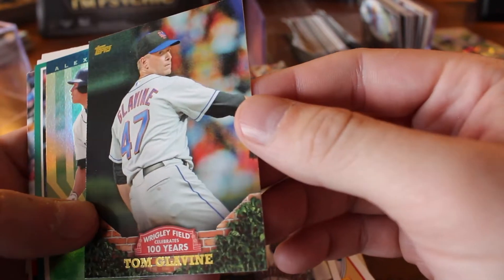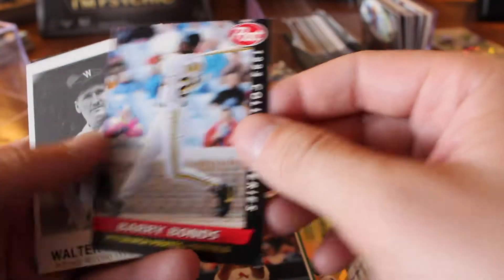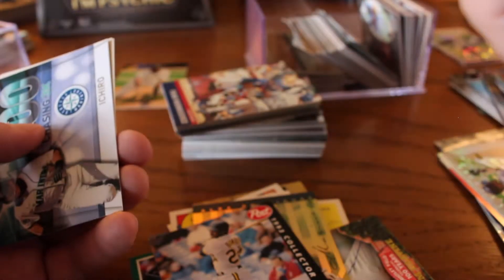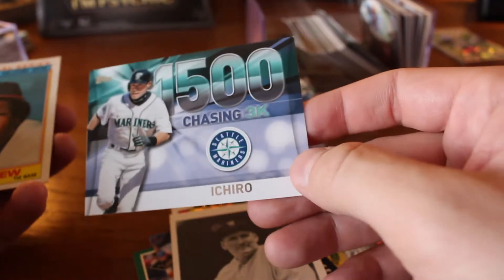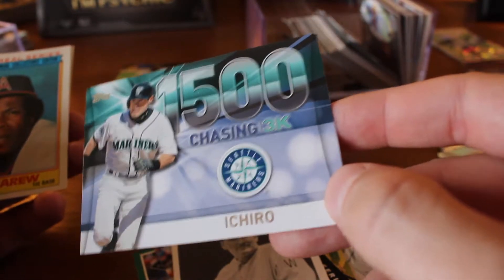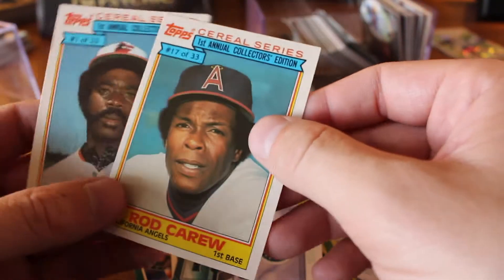Tom Glavine pitching at Wrigley Field. A-Rod, Leaf Limited. Albert Pujols, Team Leader — still with the cards. Barry Bonds — I think I already had this one; I think a lot of people had this one. Walter Johnson — that's kind of an oddball card. I was expecting a lot of stuff like that. But Ichiro, chasing 3,000 hits — that celebrates his 1,500th. More of these Topps Cereal — Rod Carew and Eddie Murray. I wonder if there's a market for those.